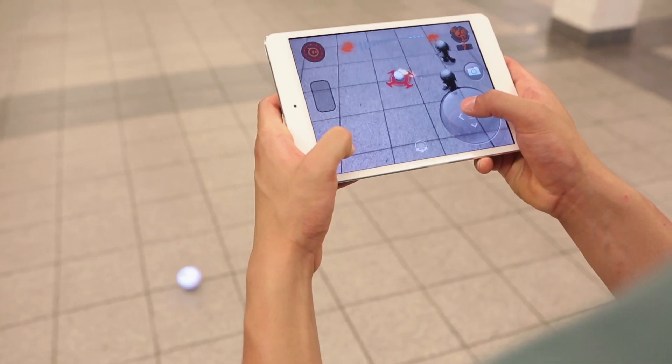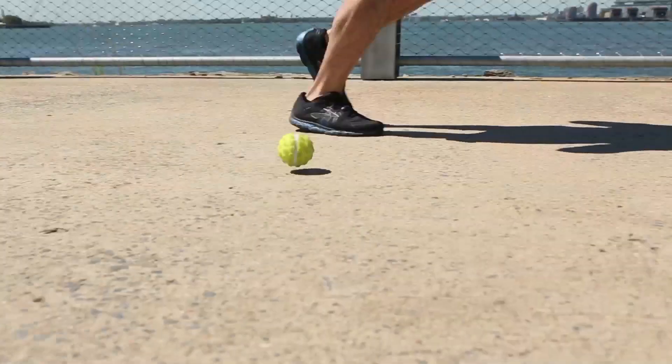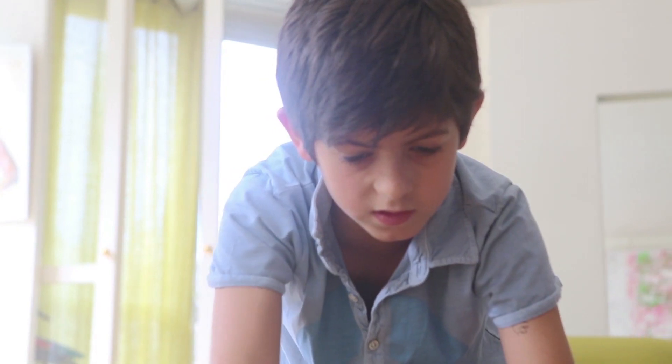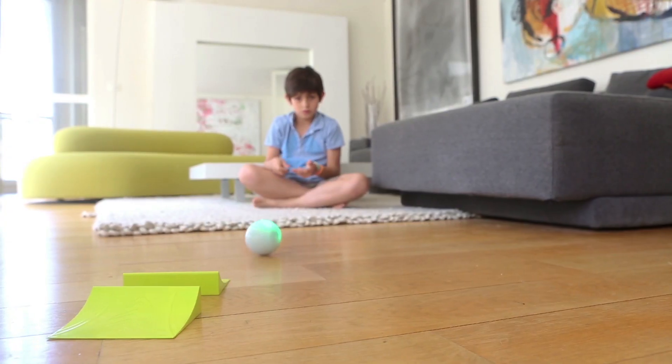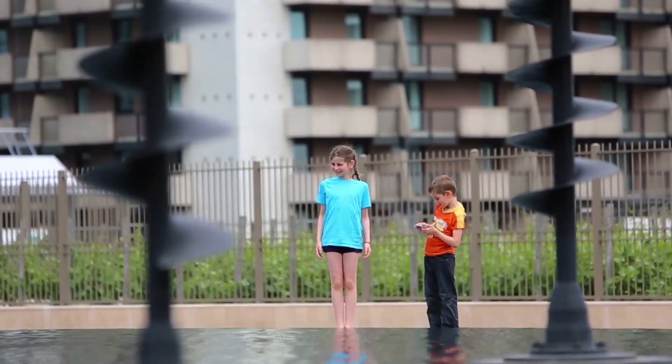You can download over 25 apps that work with Sphero, so you'll never run out of ways to play. It comes with a ramp, so you can fly off into the distance right out of the box. You can also buy a nubby cover for the ultimate off-road experience.